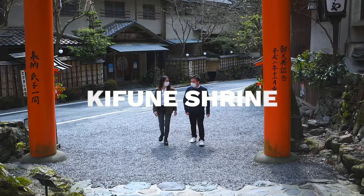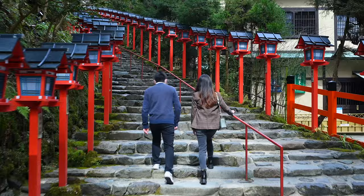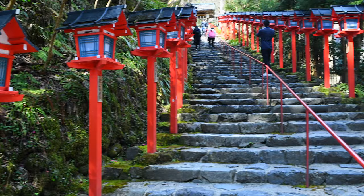If you're looking for a rather mystical setting for your Instagram, head north to Kifune Shrine. The shrine is located in the village of Kibune on Mount Kurama in Kyoto. The red Kasuga lanterns that line the stone steps leading to the shrine give off a particularly fantastical feel to your photos.